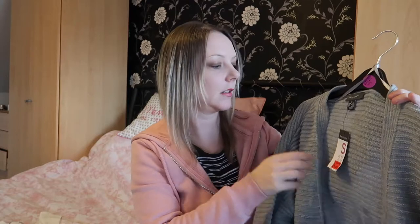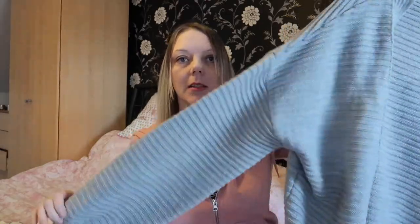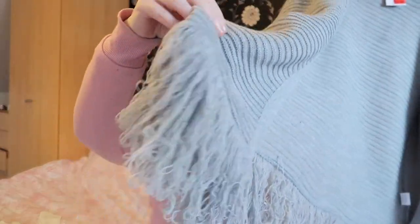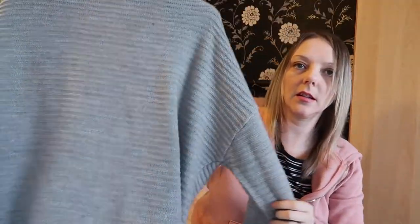Next I've got this cardigan — it should have been thirteen pounds and it was five pounds, so I quickly picked it up. It's just a grey long-sleeved cardigan with tassels on the bottom. Just a basic cardigan really, but great value at five pounds.